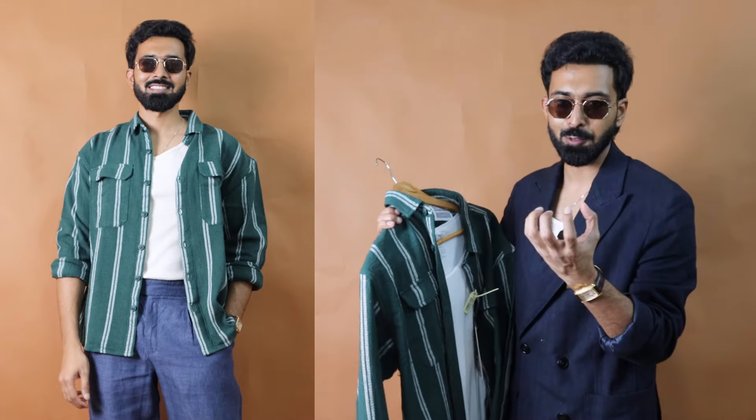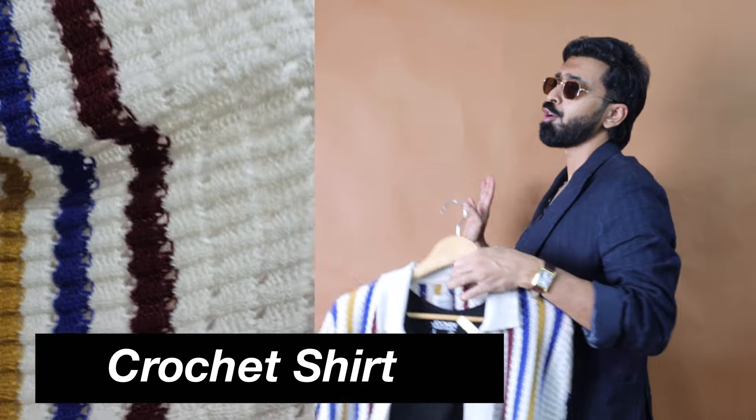When it comes to the fit, I went with a large size. It does have a regular fit, so make sure you go one size up.